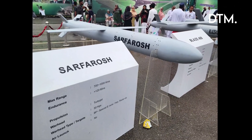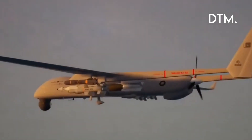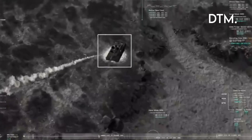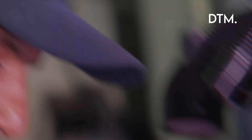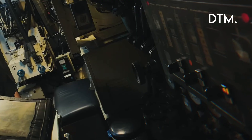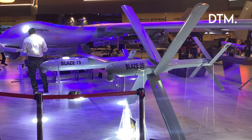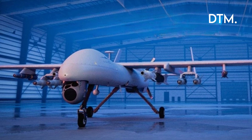Sarfarosh is the punch to Shahpar 3's eyes. Reported specs describe Sarfarosh as a long-endurance loiterer optimized to strike time-sensitive, high-value targets — radars, command nodes, air defense assets, and small surface vessels. The exhibition material suggested standoff reach and smart terminal seekers. Public reporting has cited ranges in the order of hundreds to around 1,000 kilometers for similar systems, meaning Sarfarosh can be launched from well outside enemy point defense envelopes.